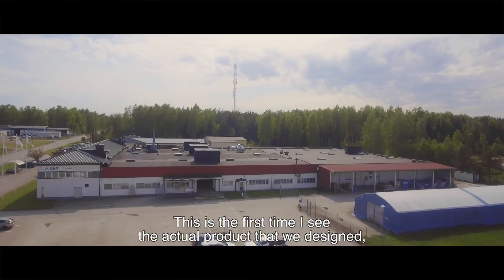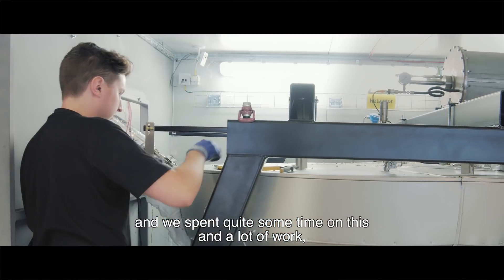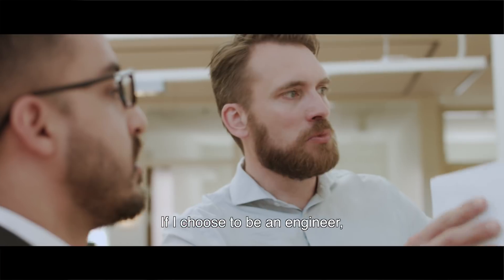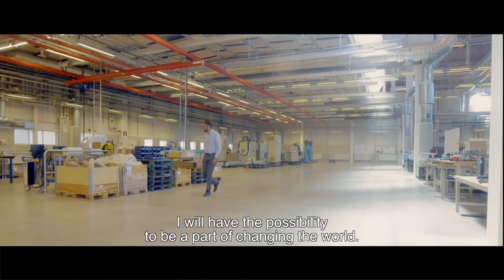This is the first time I see the actual product that we designed. We spent quite some time on this and a lot of work, so it's fantastic to see it come to life. If I choose to be an engineer, I will have the possibility to be a part of changing the world.